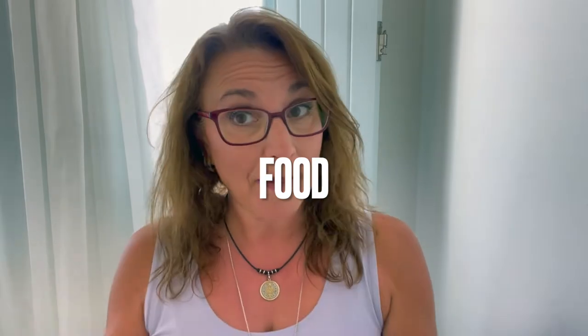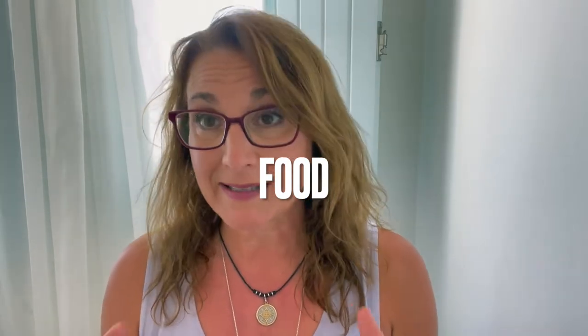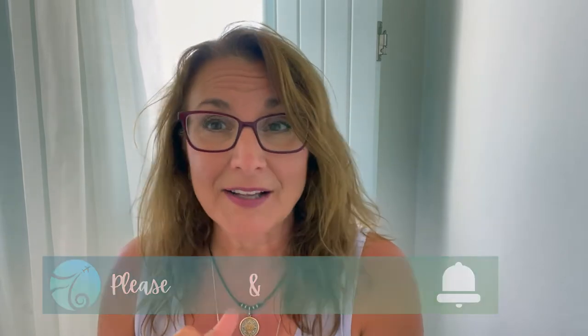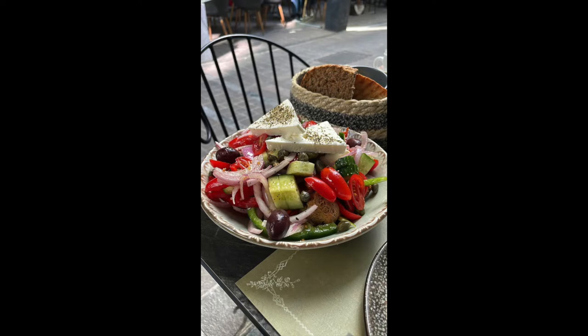The first thing I'll talk about is food. In California, when we go to Greek restaurants, we get a Greek salad that has greens, tomatoes, cucumbers, and some feta cheese. But that's not the Greek salad here in Greece. Here, the Greek salad is all tomatoes, cucumbers, onions, maybe capers, and a beautiful chunk of feta cheese with a sprinkle of olive oil and spices. It's really delicious, refreshing, and very fresh.